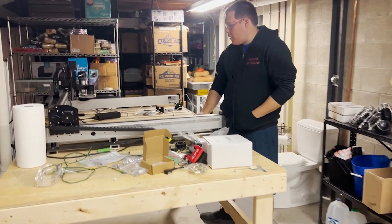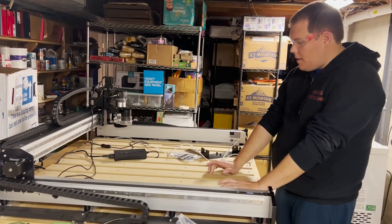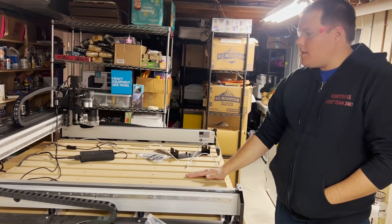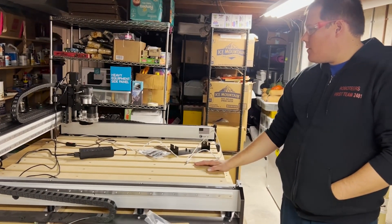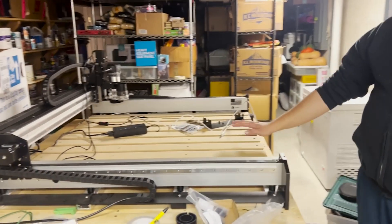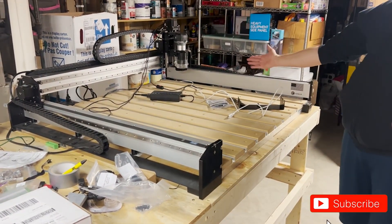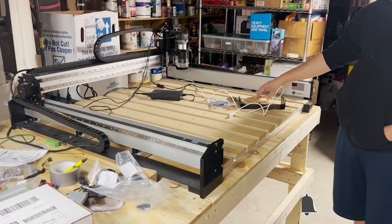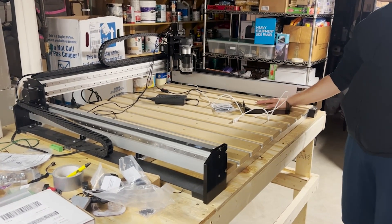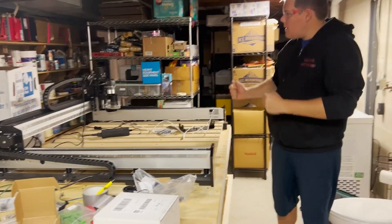We have our CNC router that one of our team members, Jack Spangler — he's a mentor with team 1756 — has brought in to use with the three-day build. We've been doing some configurations on it. It's got over a three feet by three feet build space, which will be great for cutting polycarb out of different shapes, so our team members can do some CAD and then cut things out with that.